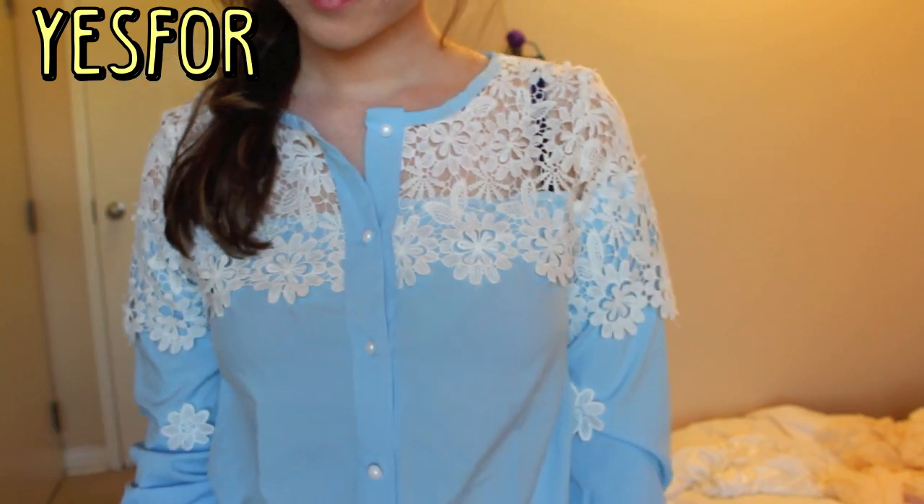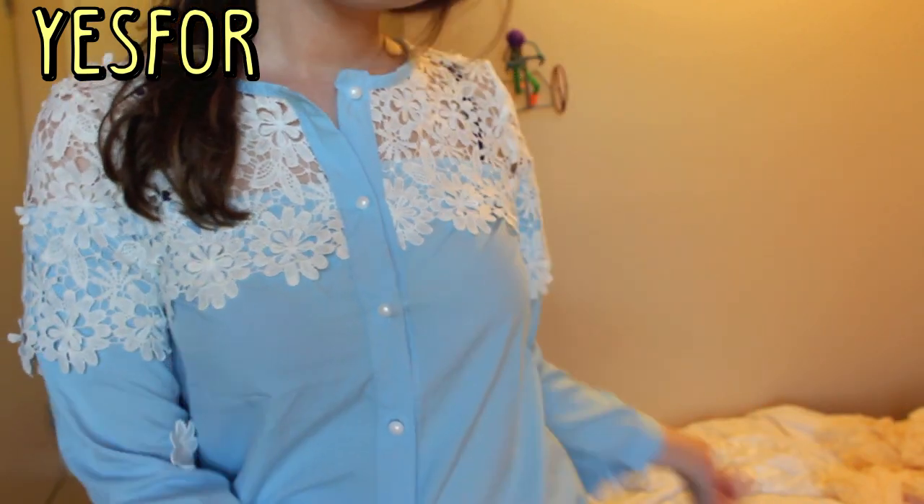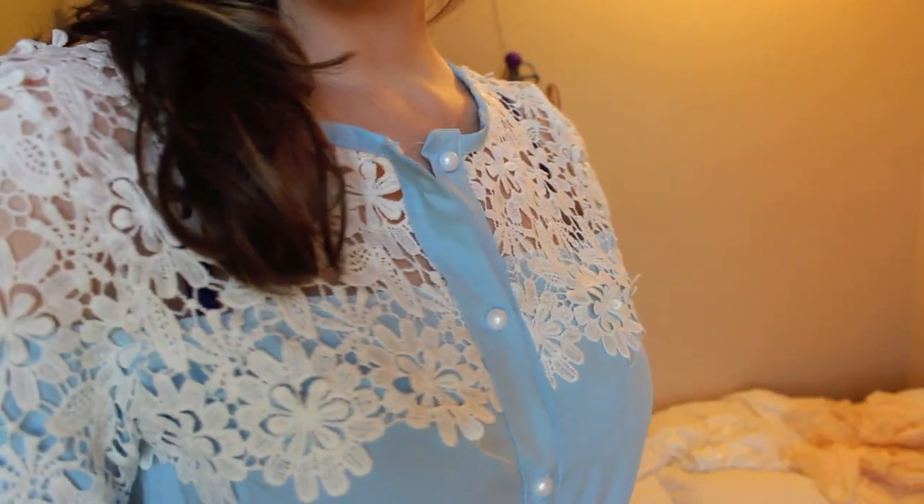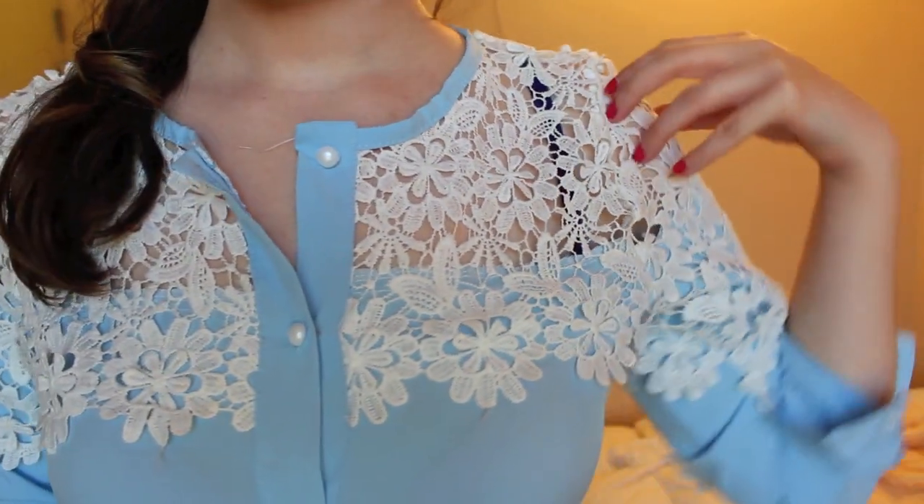I'm really into the baby blueness of this blouse. I feel like that's such a weird thing to say but I think the color is really pretty. I think that it's a very unique blouse and I really like how it's almost like peek-a-boo around the shoulders.